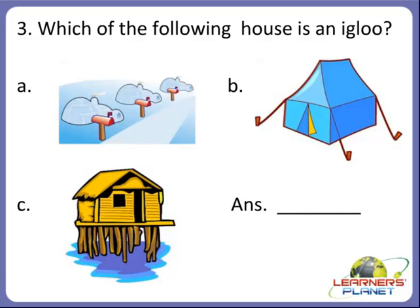Now the third one, children. Which of the following houses are igloos? Try to identify the correct picture of an igloo. Is it A, or B, or C? Yes, children, the correct option is A. This is the correct picture of an igloo.